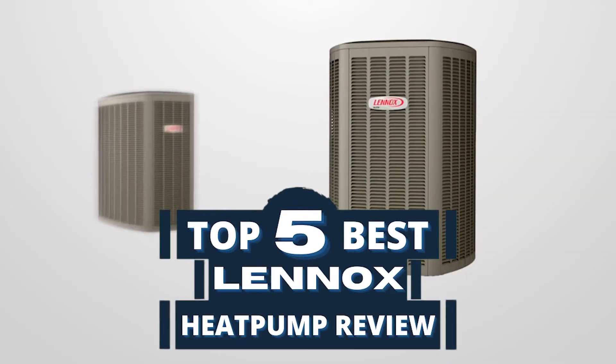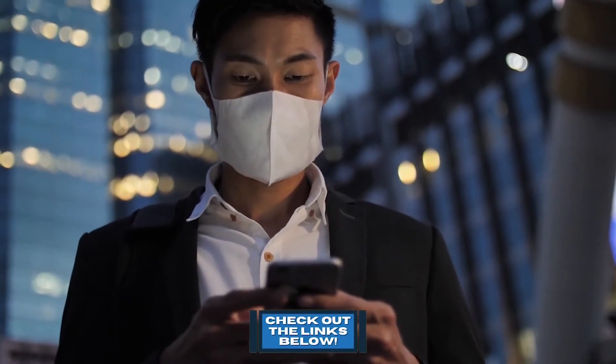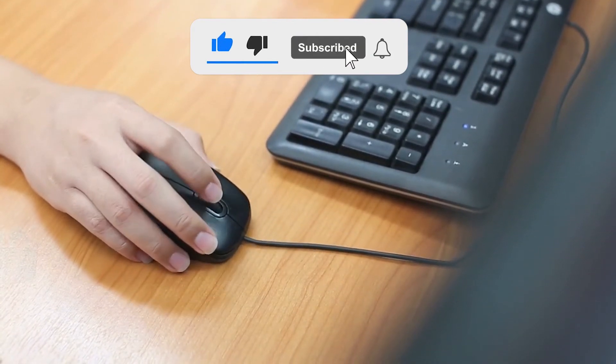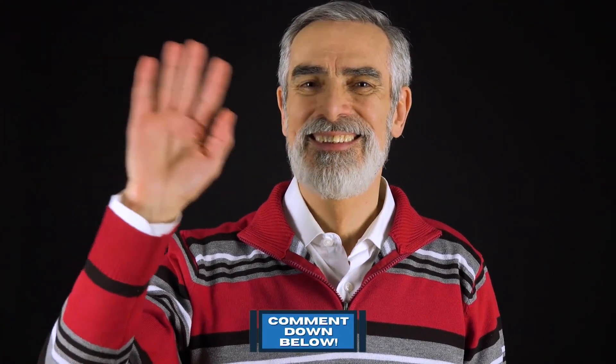There you have it, our top 5 Lennox heat pump reviews on the market. Check out the links in the description below for detailed information and the latest pricing. If you thought this video was helpful, please smash that like button and consider subscribing. If you didn't, let me know why in the comments below. Thanks for watching and I'll talk to you in the next video!